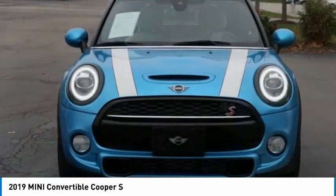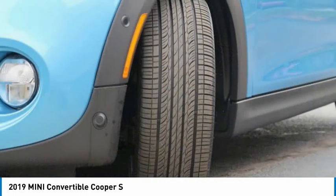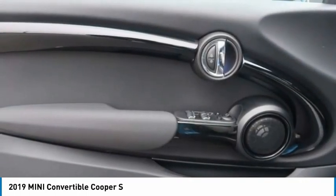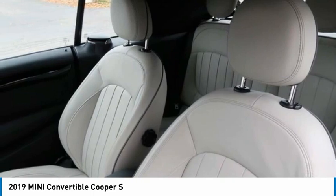Your new ride is just a phone call away. The Cooper Convertible.